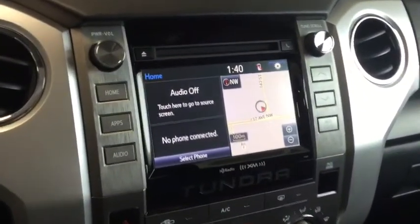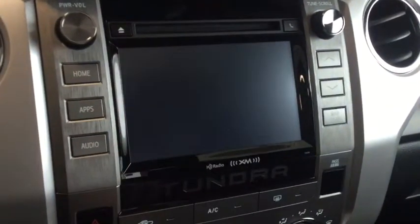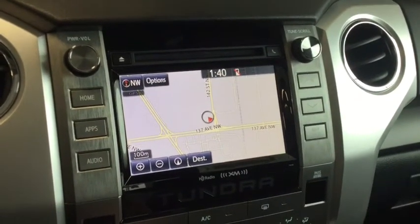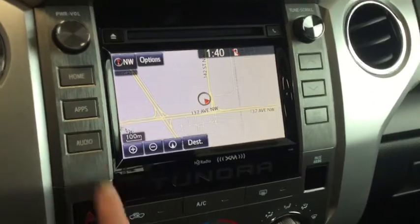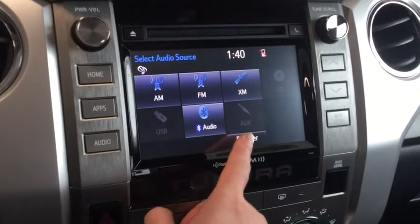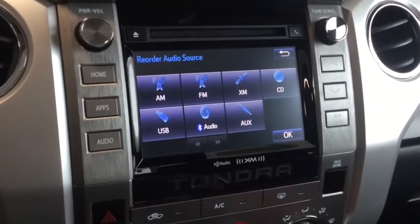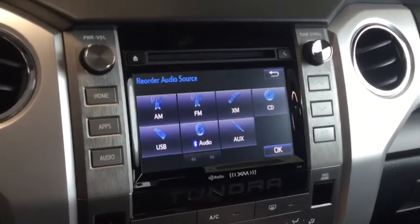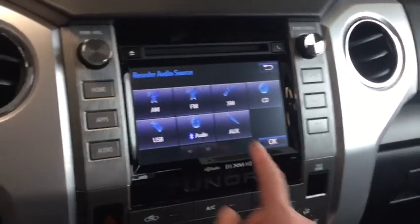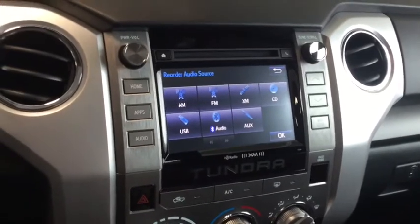Taking a look at your handy menu screen, you do have your apps and your navigation, which is pretty straightforward to use. Come on in and punch in your home address and see how it works for you. With your Bluetooth audio you have hands-free calling so you can always bring those tunes with you and keep your phone synced with your vehicle. Below you have your AM/FM radio as well as Sirius XM radio, and on top we have your CD player and of course USB and auxiliary inputs.